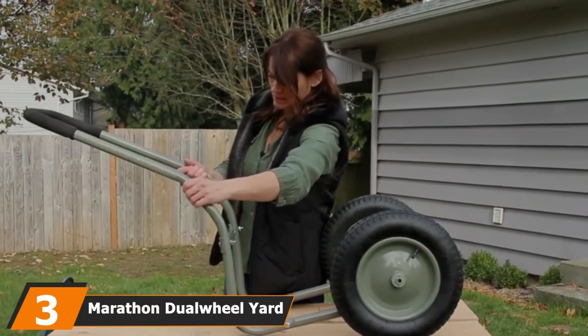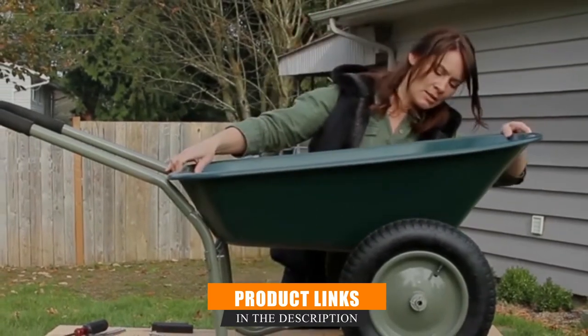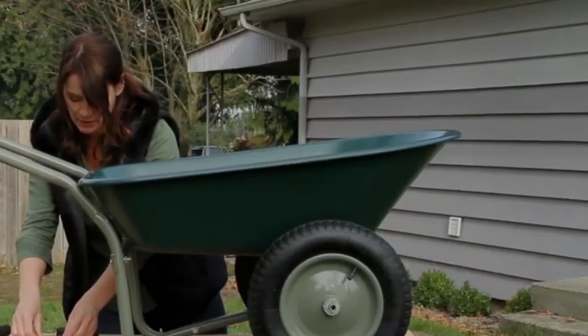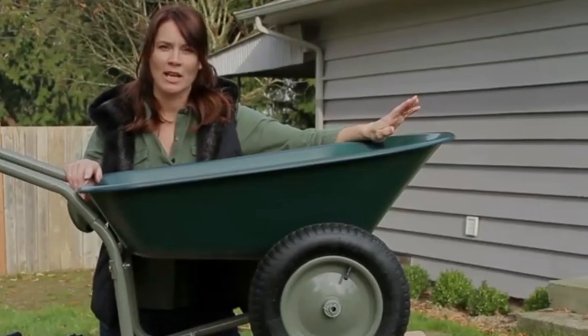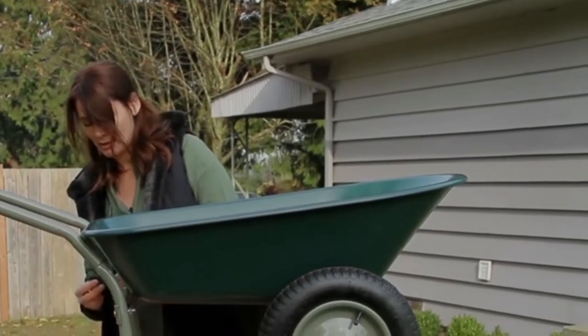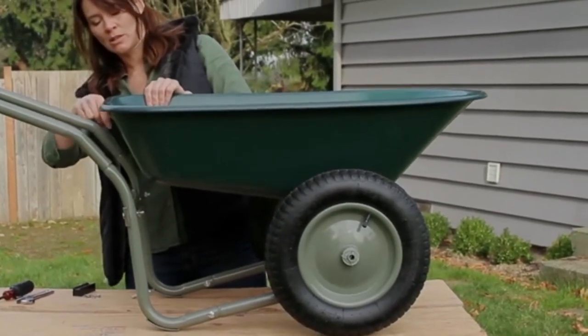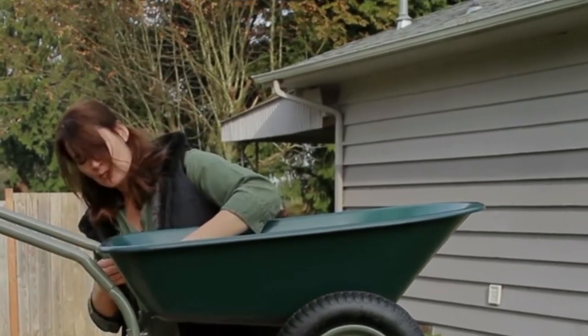The number three position is held by the Marathon Dual Wheel Yard Rover. It's a lightweight wheelbarrow weighing only 29 pounds — 25% lighter than your typical wheelbarrow — making it a great light-duty option. It can still handle a 300-pound load capacity. The five-cubic-foot tray is 36 inches in length and 27.5 inches wide, ideal for hauling mulch or firewood. The rust-resistant poly material tray is light and compact, and the two-wheel design with a loop handle makes it easier to lift and prevents tipping. The flat-free tires are easily interchangeable, and it can even be used to mix small amounts of concrete.